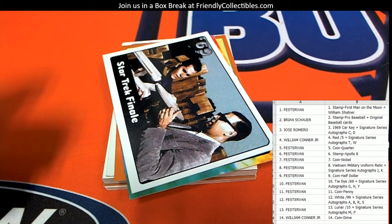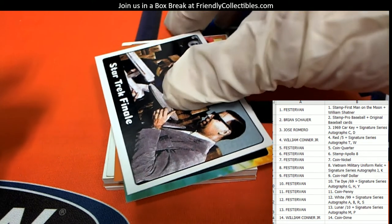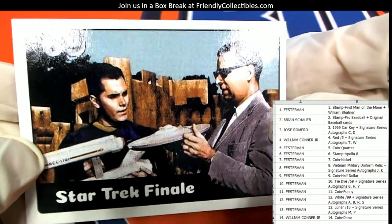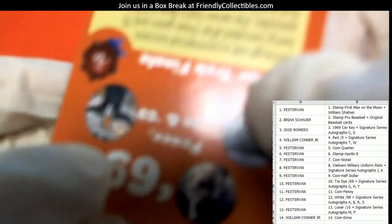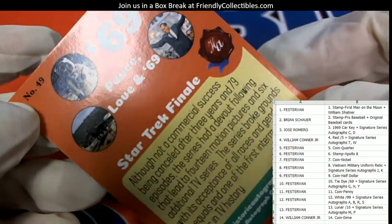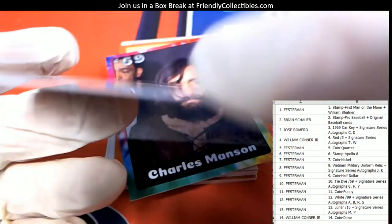Not a surprise — he has a whole bunch of spots in this box. We got the Star Trek finale; I guess that took place in 1969. That's 29 of 99, and this one is also going out to Fester Van.